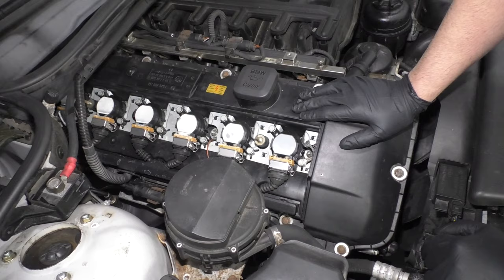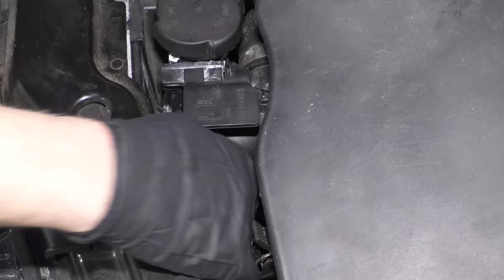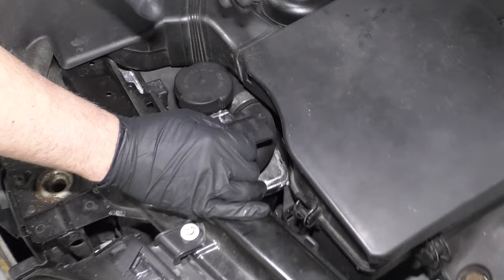Number two: coolant system leaks. A lot of times this coolant reservoir right here is plastic, and over time it'll crack and leak out. You'll notice a coolant warning light on your dash — make sure you have coolant and replace that reservoir.